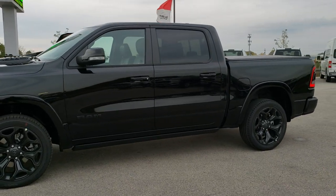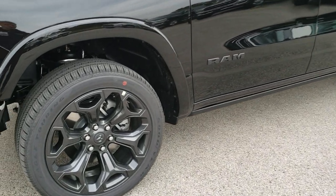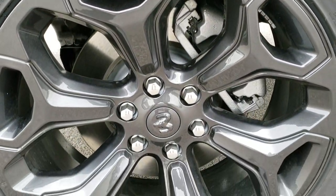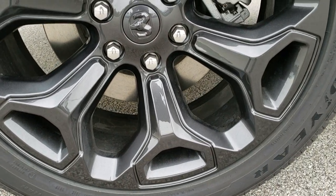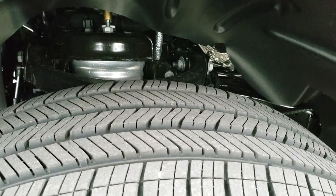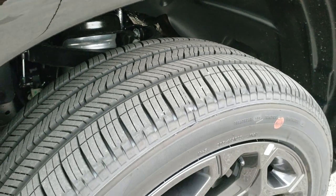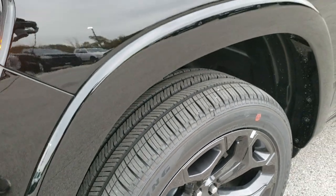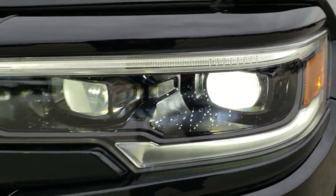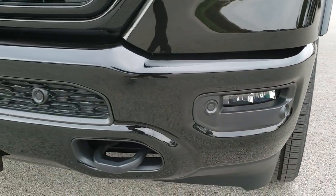And if you wanted to order one of these, we can do that here at our store as well — summitauto.com. This one comes with the 22-inch black, dark charcoal alloy rims. It has Goodyear Eagle Touring 285-45 R22 tires with highway tread. This one comes with the LED headlamps, the LED running lights, the LED fog lamps as well, and the front bumper parking sensors.